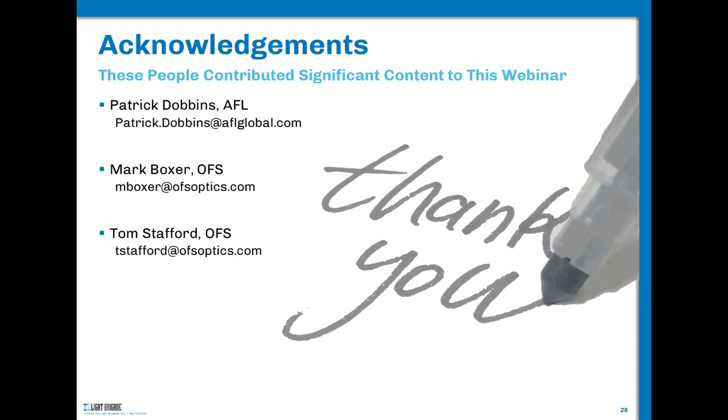Steve Walczak adds that this is a very hot topic — there's another webinar on extreme density networks in just eight days on the same subject. Interest is increasing rapidly. For people who want to learn more, he directs them to the manufacturer and vendor community, the standards community, and especially the IWCS — the International Wired Cable Symposium — where there are likely to be many papers on this subject.